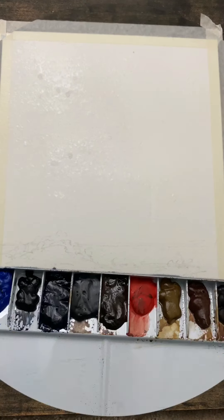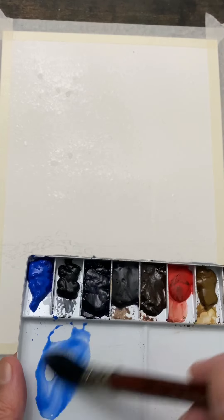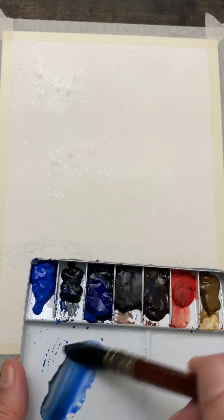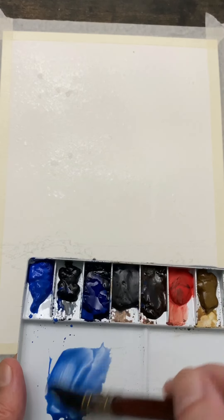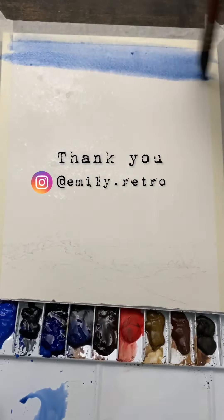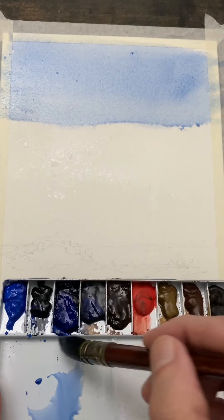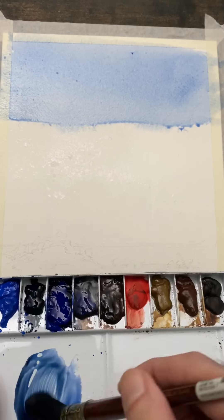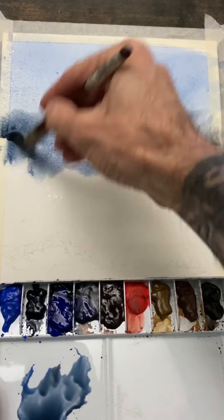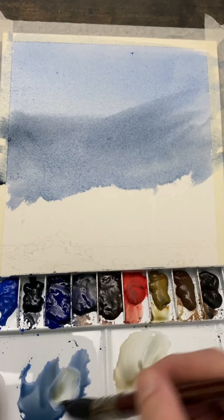Welcome back to another painting. Thanks for joining us this evening, or whatever time you're watching it, wherever you are. I'm going to work on the sky on this fall-inspired painting. This one was requested by Emily last week, so this one is for her. And if you have any requests you'd like to see me paint, or make an attempt at painting, leave them in the comments and we'll see what we can do about fulfilling that.